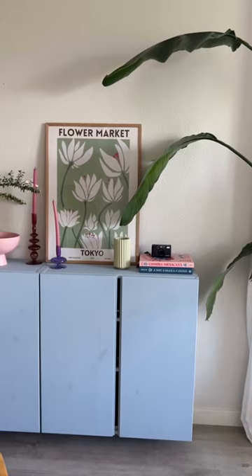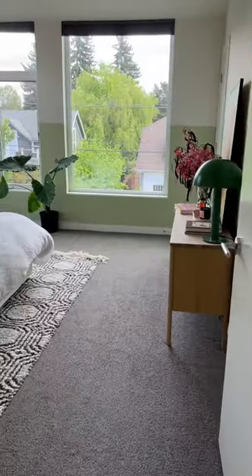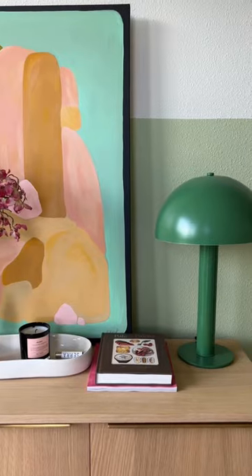This is an Ikea hack that we have mounted — it's a floating shelf that allows us to store all of our work equipment. The ceilings are vaulted in here, so we don't want to paint all the way up, which is why we ended up going with this choice of halfway up the wall.